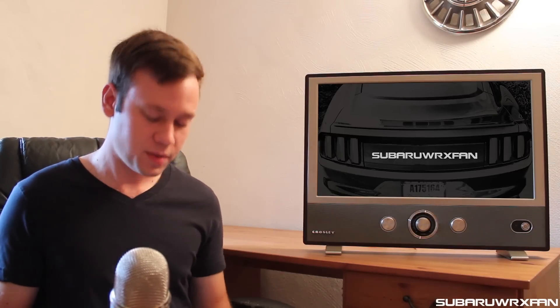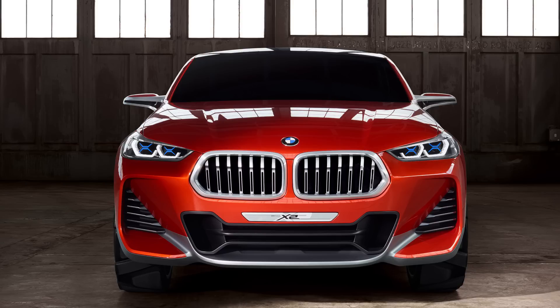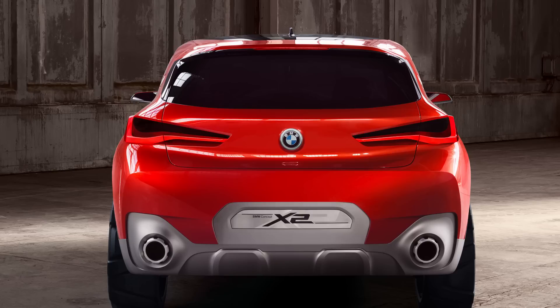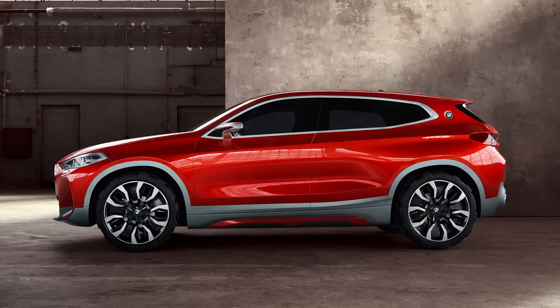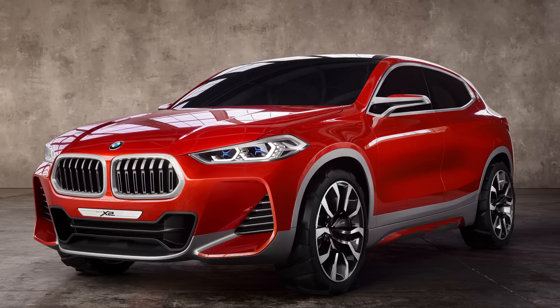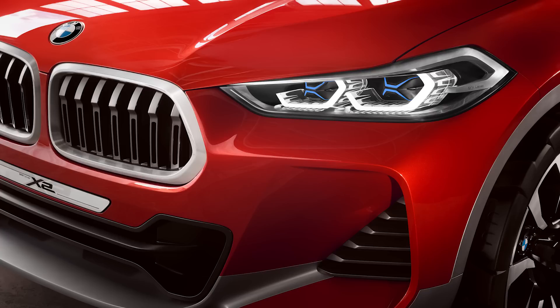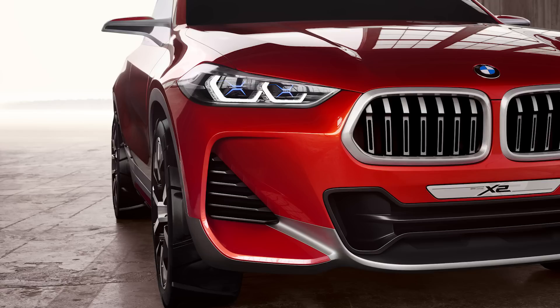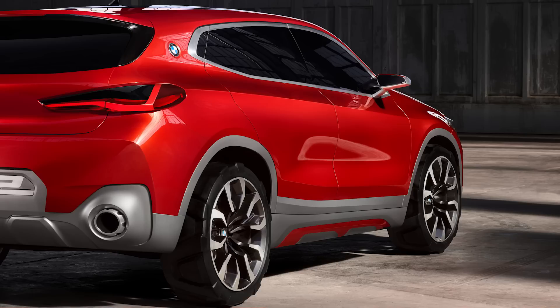The BMW Concept X2 looks pretty aggressive and takes a different design direction than their typical mid-range X models. It's based off the X1 crossover but looks a lot wider and sportier. I especially like the BMW roundel on the rear quarter panel roofline area. Notably, the typical BMW kidney grilles appear flipped upside down — inverted — giving it a different look that actually works pretty well. Something like this could arrive by 2018 with the typical assortment of X1 and possibly X3/X4 engines.